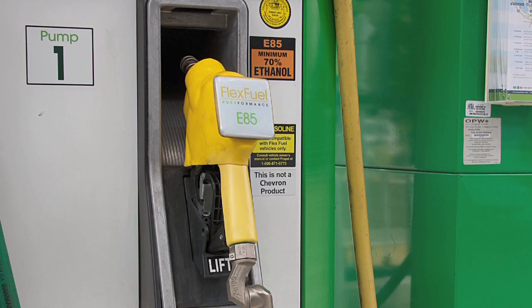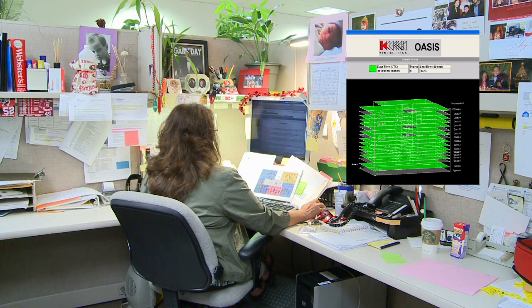Hi, my name is Damon Harris with the Office of Business Management, District 4. I'm here to talk about a few projects that Facilities Management is working on here in the District. These projects are energy efficient, eco-friendly, and provide a safer work environment for employees.